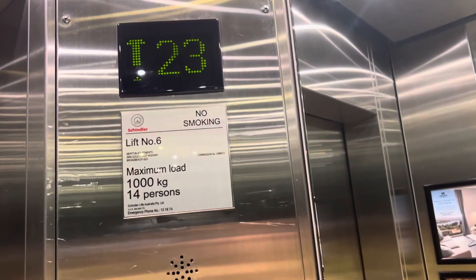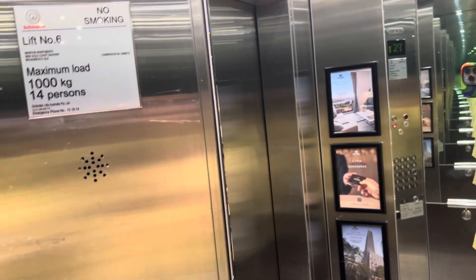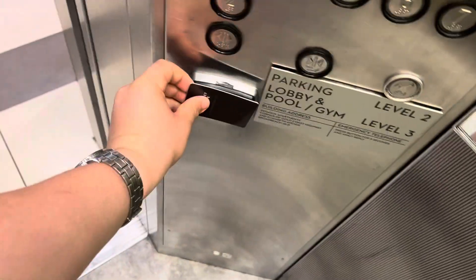This is lift number 6. No voice in this one.